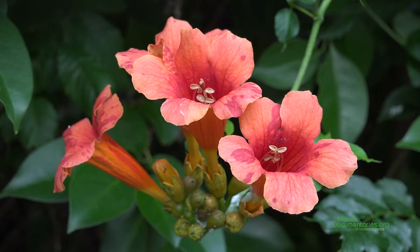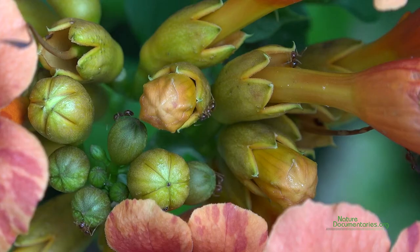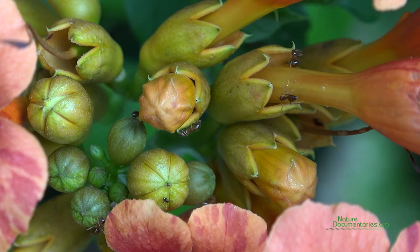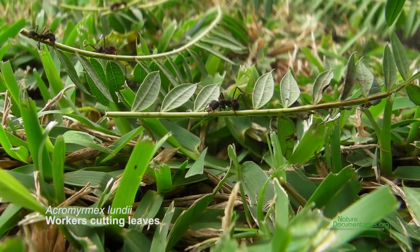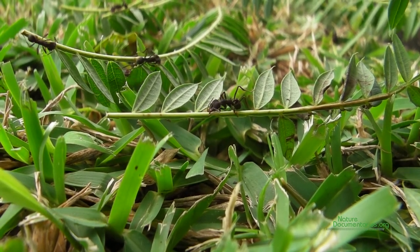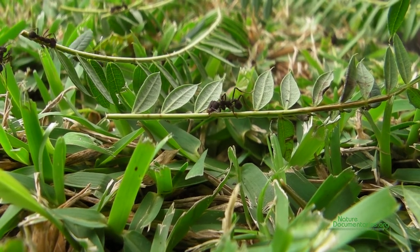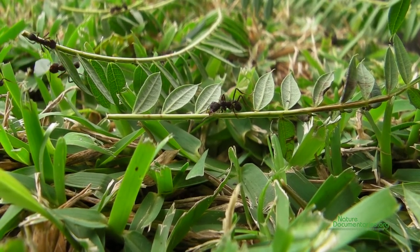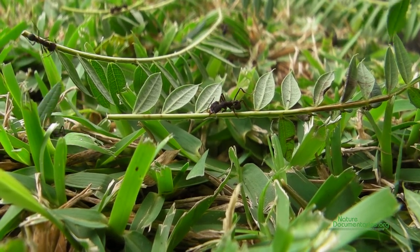Many plants have evolved specialized secretion organs called nectaries. If ants are not bribed properly, they can even behave like herbivores. Here you can see leaf-cutter ants defoliating a legume tree at a park in Buenos Aires. These leaves will be fed to a special mushroom inside the nest. Ants are not able to eat the leaves but can feed on the mushroom.